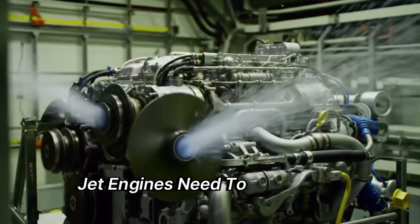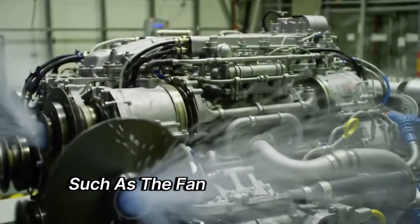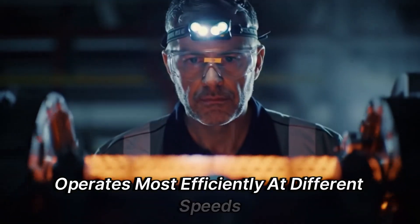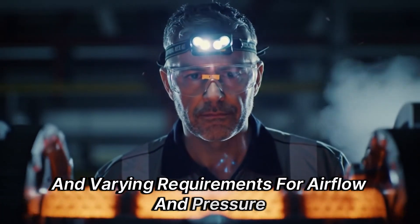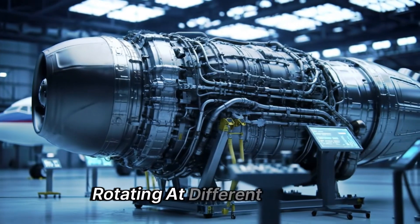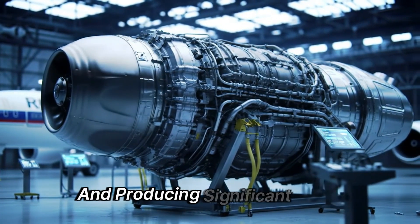Typically, jet engines need to adjust the rotational speeds for different parts of the engine. Each stage — such as the fan, compressor, and turbine — operates most efficiently at different speeds, because these stages have distinct functions and varying requirements for airflow and pressure. To address this, manufacturers divide the engine into two shafts rotating at different speeds. However, this method still results in the fan spinning too fast and producing significant noise.